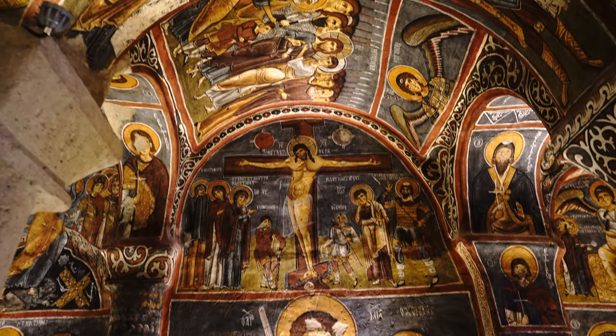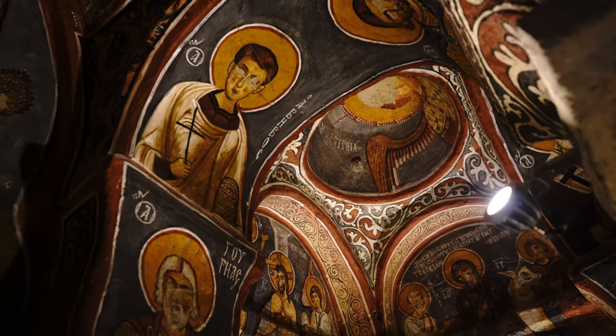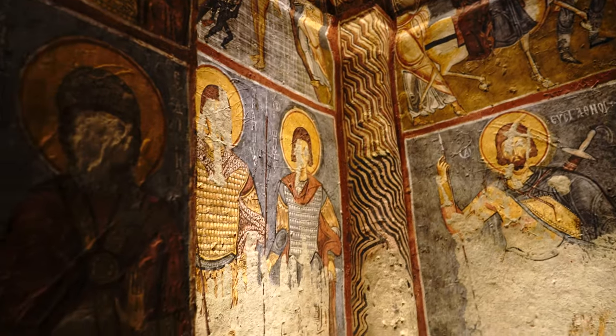Of course, there are other places where the Romans had left artwork of what I had discovered, but these were not the usual murals that you see every day, because these contained dinosaurs.